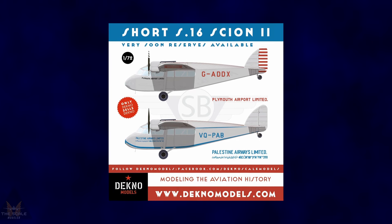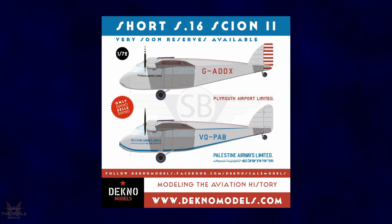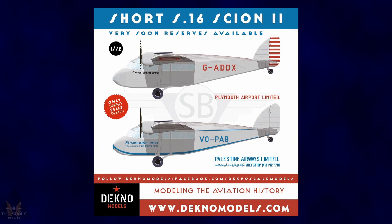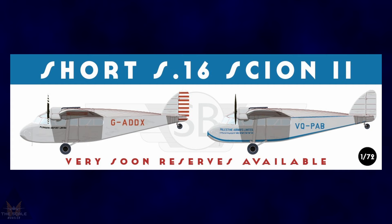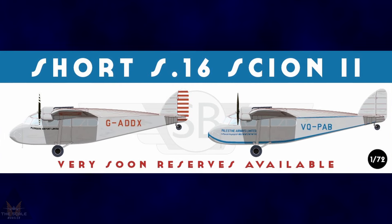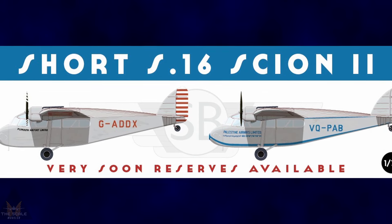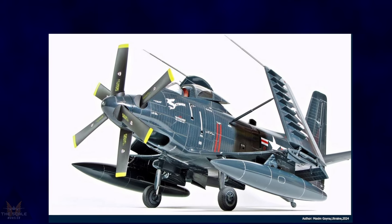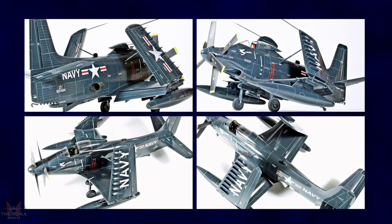Dno Models will soon be taking reservations for their 1:72 scale Short S.16 Scion 2. The kit will be put in two boxes representing the versions of Plymouth Airport Limited and Palestine Airways Limited, both 1930s companies. The kit is composed of fuselage, wing, and is made in resin.